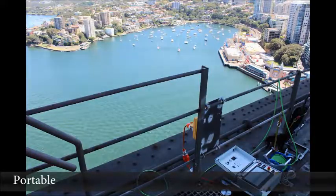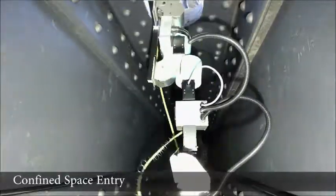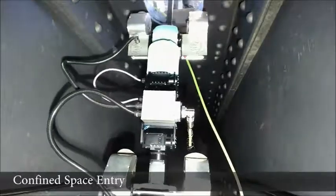The CROC system is capable and can be deployed easily. The simple user interface allows inspectors to monitor the operation and view live video feed from CROC. Confined space entries can be performed with minimal setup.